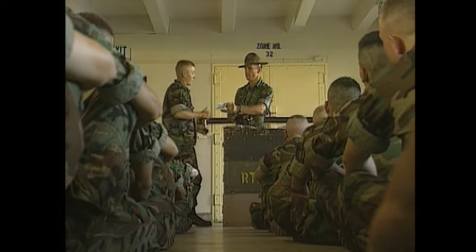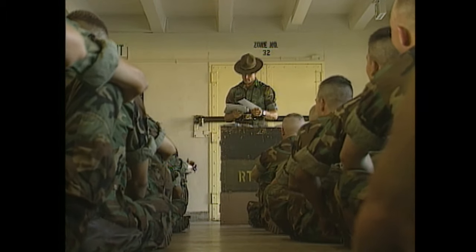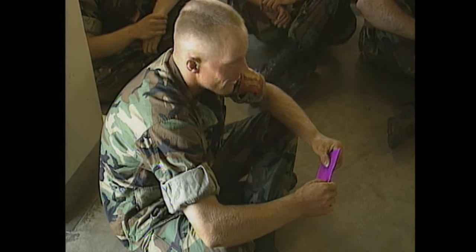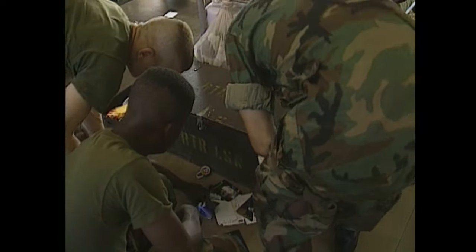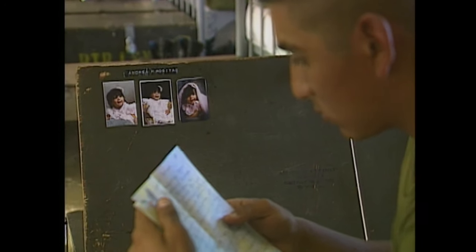Mail call is one of those rare times that the recruits can pause and relax, and enjoy a moment of peace and quiet. It gives them a chance to let their hair down — well, what's left of it.